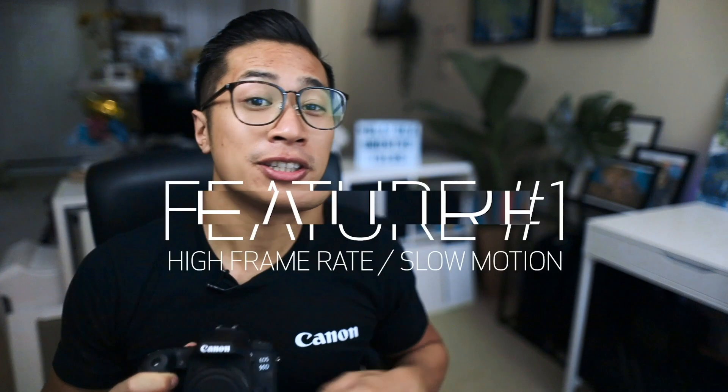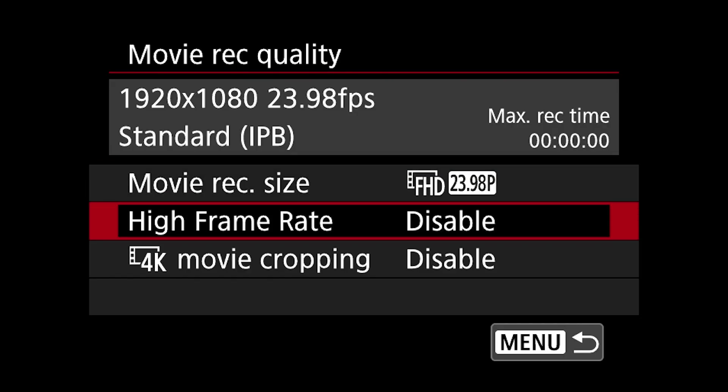Let's get to it. Feature number one: high frame rates and slow motion. One of my favorite techniques is to shoot in slow motion, and with the 90D you can shoot at a high frame rate of 120 frames per second in full HD.